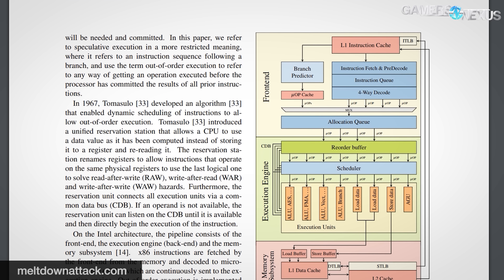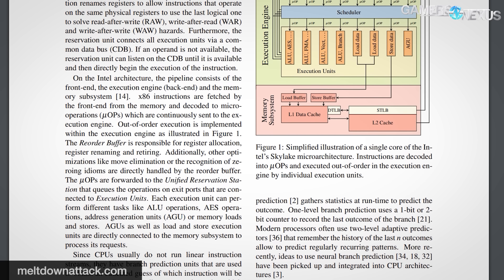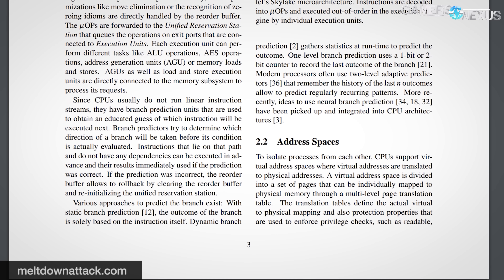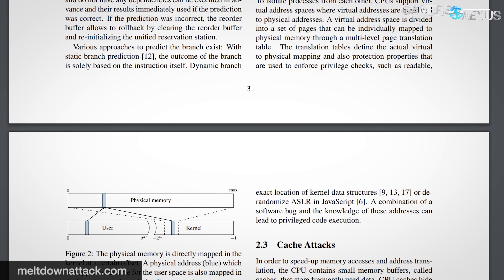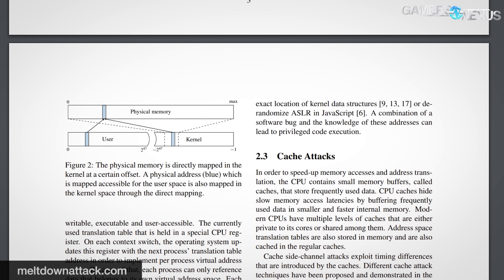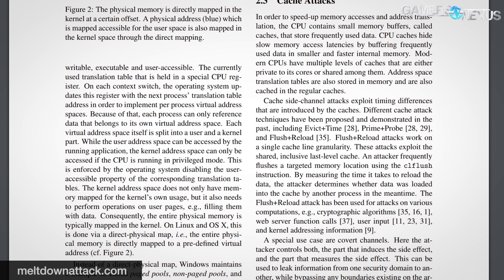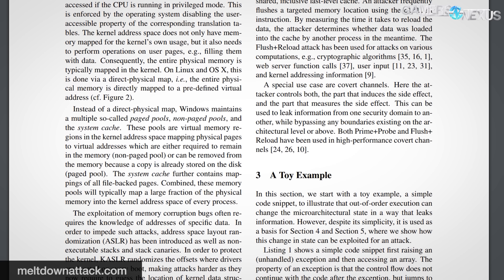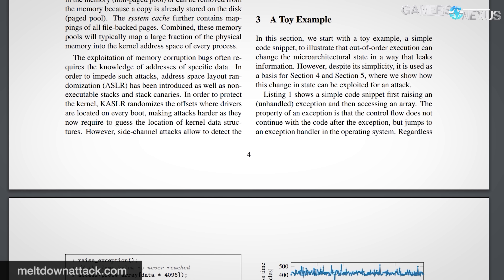So why did this happen at all? The Meltdown white paper indicates a root cause being branch prediction on CPUs, particularly speculative branch prediction — the foundation for Spectre's name. Branch prediction is the goal of the CPU or GPU to execute commands before those commands are ever issued, to reduce wait time. Maybe the command never comes and the work is wasted, but the potential upside is worth it as the pipeline is sped up. In this instance of the attack, some data can get left behind in L1 cache, which should be protected data, but the exploit is able to gain access to that orphaned information, giving attackers access to potentially sensitive data like passwords or usernames.